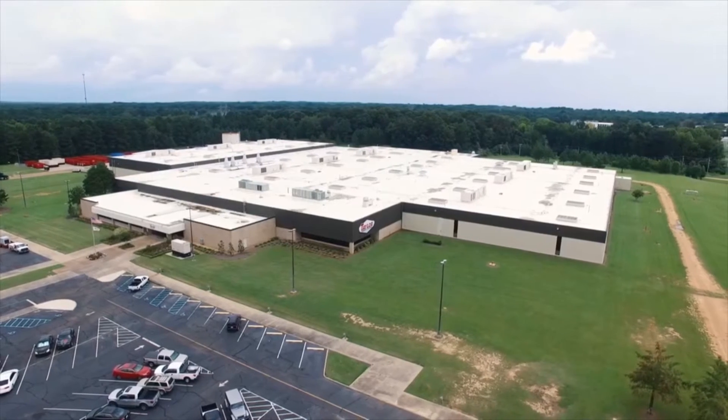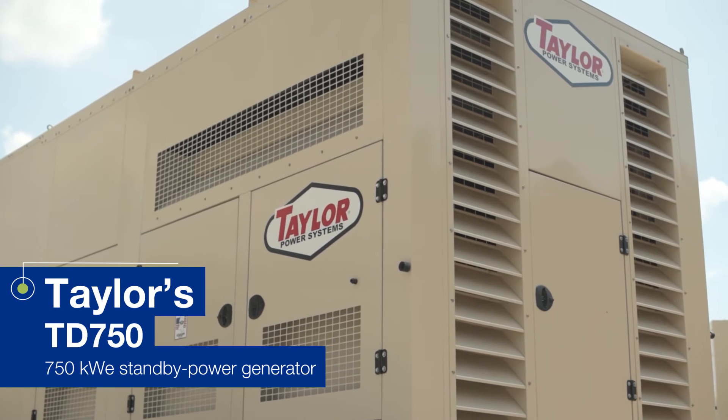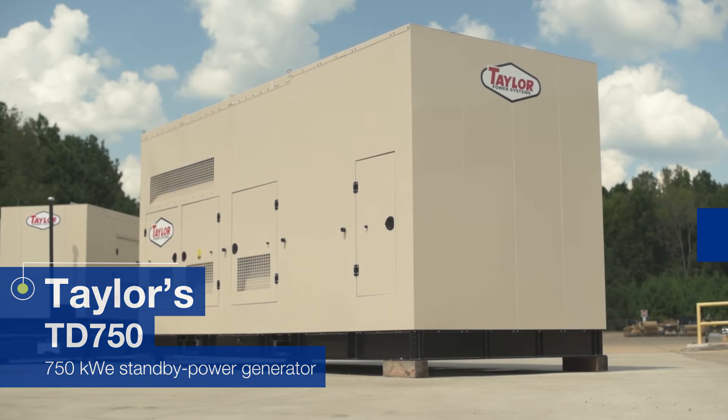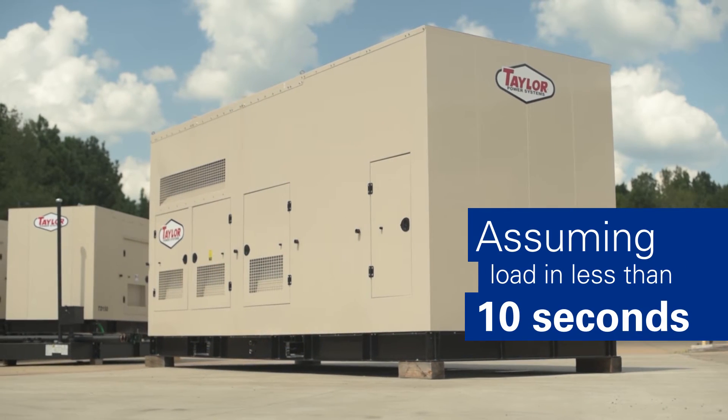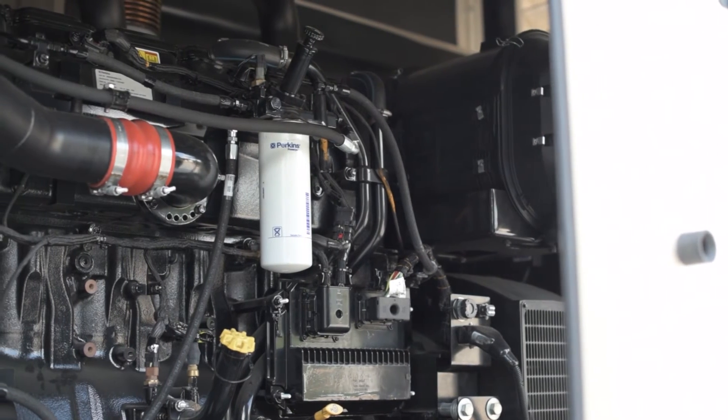So, when Taylor Power needed to address a gap in their offerings, they developed the TD 750 — a 750 kilowatt standby power generator capable of assuming load in less than 10 seconds — and they turned to Perkins again to design the right engine for the job.